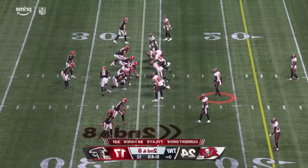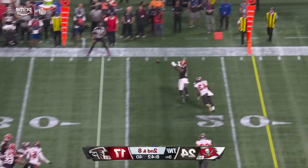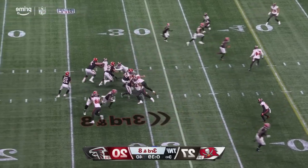Spinning around, trying to go to those fast tempos — not to allow them to dig their cleats in and come after you. Second and eight, pressure again, gets it away — caught. And Pitts has caught five tonight on six targets.